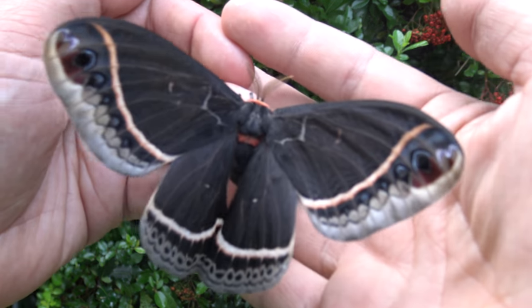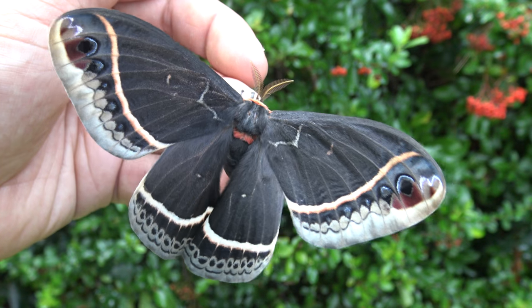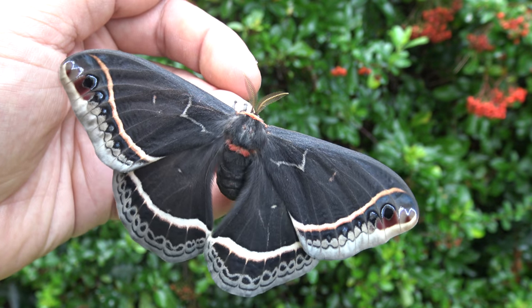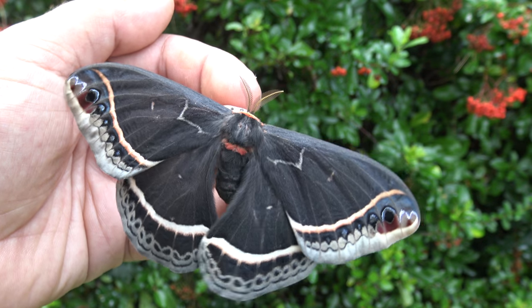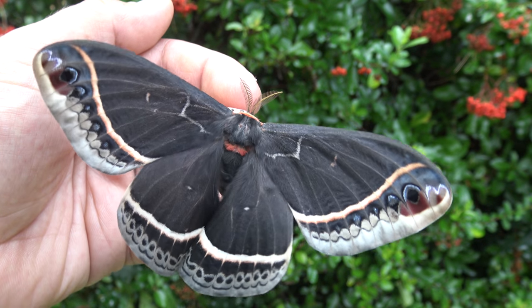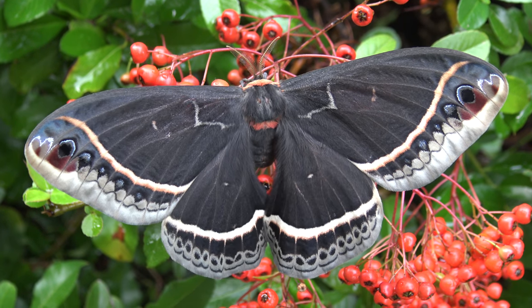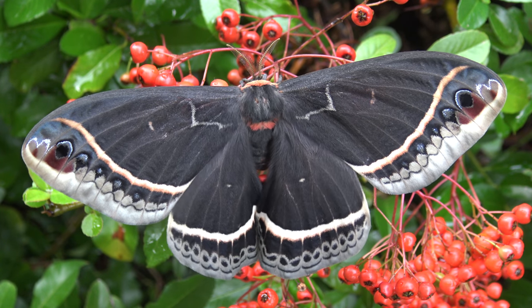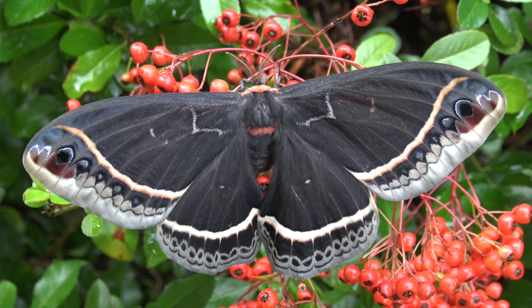They can be found in arid climates. In captivity, hobbyists often raise them because of their stunning size and interesting color patterns. While they are not super difficult, the larvae can be susceptible to diseases on some occasions, so it is recommended not to overcrowd the sensitive caterpillars — give them respectable space and a clean environment to prevent sickness. They fly in thorn scrublands, canyons and valleys, but also sometimes suburbs where a lot of Ceniza hedges are planted in urban environments.